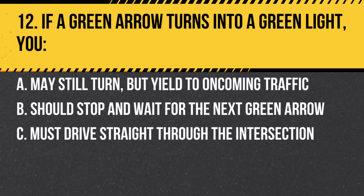Question 12. If a green arrow turns into a green light, you: a. May still turn, but yield to oncoming traffic. b. Should stop and wait for the next green arrow. c. Must drive straight through the intersection. Answer: a. May still turn, but yield to oncoming traffic. The green light allows turns, but requires yielding when necessary.